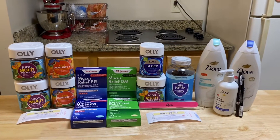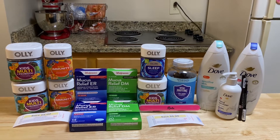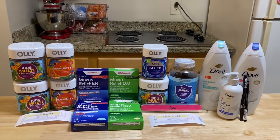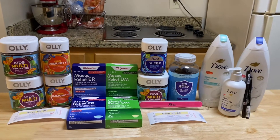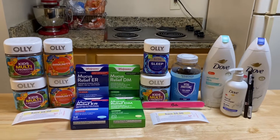Hi guys, it's me Vanessa, the Pinay Couponer, and this is my Walgreens second haul for the week of February 20 to 26, and I got them all for only $2.18.